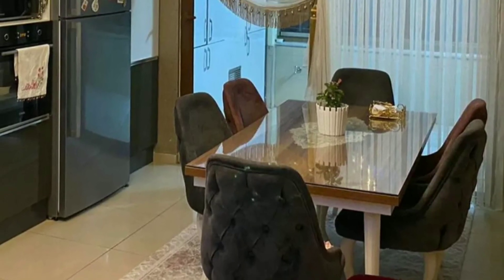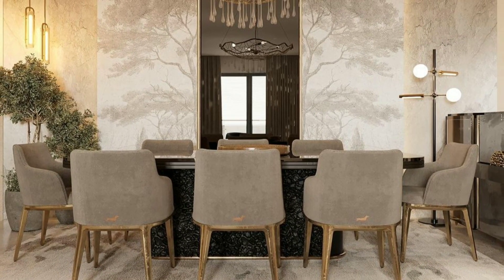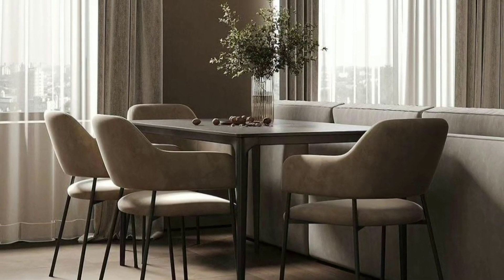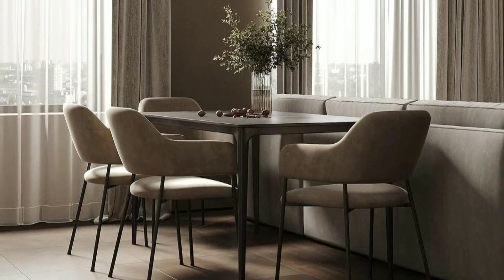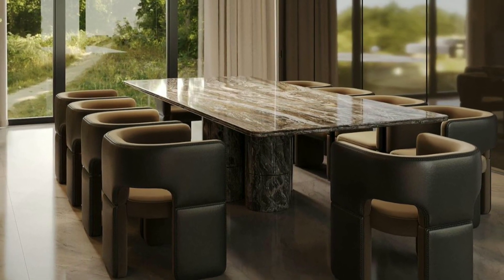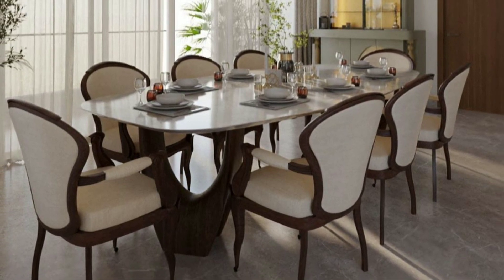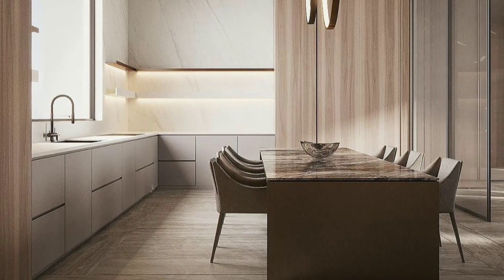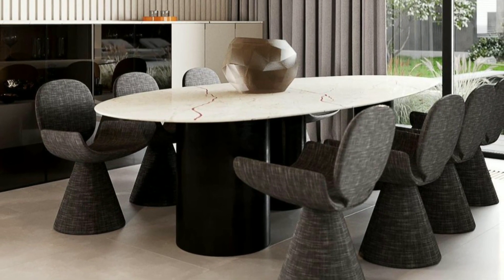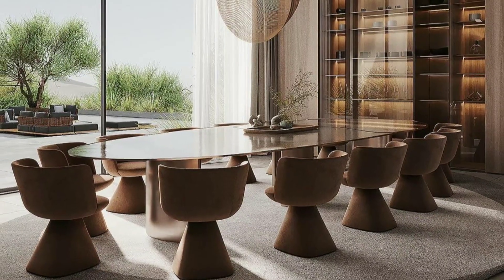Designing a dining room can be a lot of fun and it doesn't have to be complicated. Whether you are starting from scratch or just looking to refresh your existing space, we have got you covered. The first step in transforming your dining room is to choose the right color scheme and materials. It's amazing how a fresh coat of paint and some new fabrics can completely change the look and feel of your space. Don't be afraid to mix and match colors and textures that resonate with your personal style.